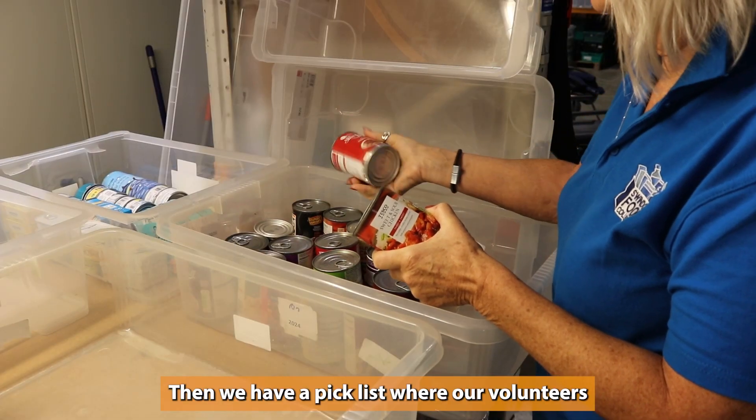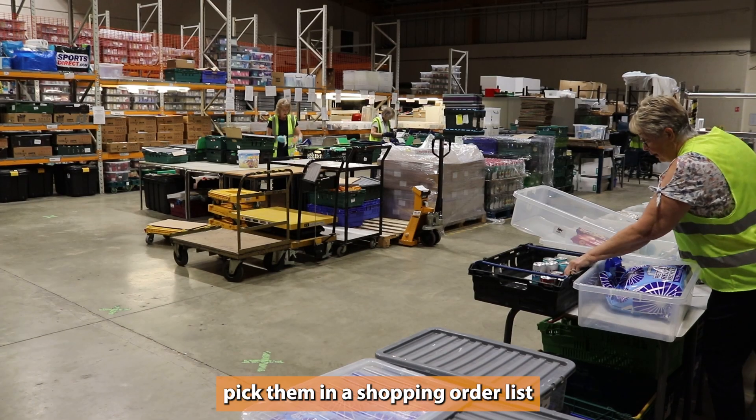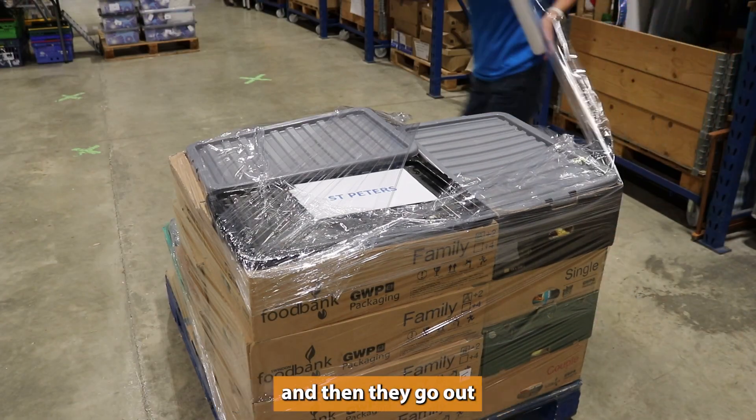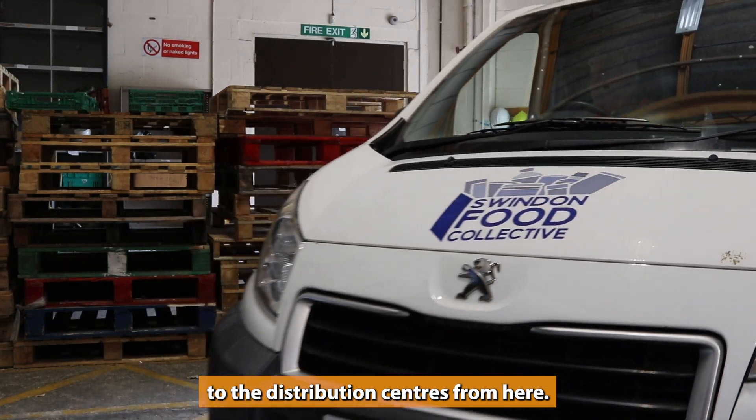Then we have a pick list where our volunteers go around the warehouse, pick them in the shopping order list and pack them into our boxes, and then they go out to the distribution centres from here.